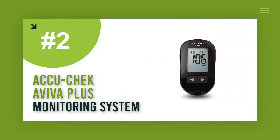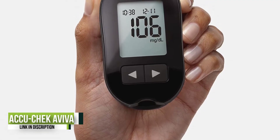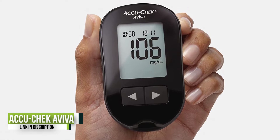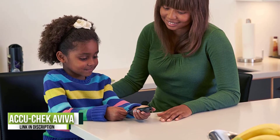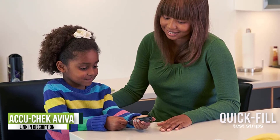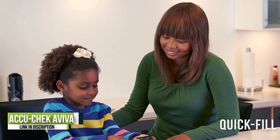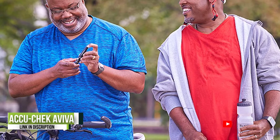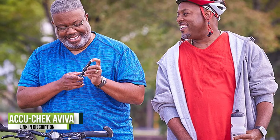Number 2: Accu-Chek Aviva Plus Glucose Monitoring System. This glucometer model from Accu-Chek is well known as one of the most accurate blood sugar monitoring devices on the market. It uses Accu-Chek Aviva Plus test strips, which fill quicker with less blood, making it a more comfortable device to use. It has more than 150 system integrity checks that help detect and prevent unreliable results, and the device itself is simple in design and easy to handle.